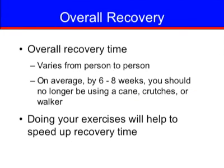The overall recovery time after surgery varies from person to person. On average, by six to eight weeks, you should no longer be using a cane, crutches, or walker. Surgery can cause you to feel weak and tired, but common sense will tell you when you are doing too much. Too little activity can delay the return of your strength and stamina, so it is important to continue the exercises provided by the physical therapist to speed up your recovery. All of our staff are committed to helping you recover from surgery and prepare for your discharge so you can continue your rehabilitation. We hope this video has provided you with information about what to expect with your upcoming surgery. Please ask staff members any questions you may have, and we appreciate you taking the time to watch this video. Thank you.